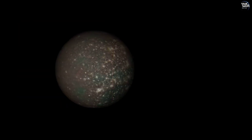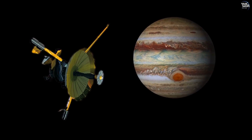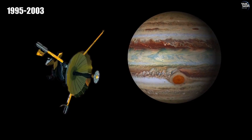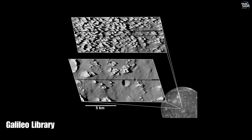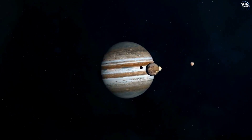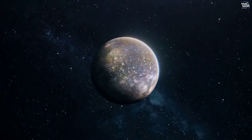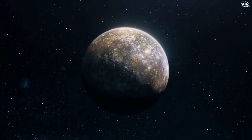The exploration of Callisto has been greatly enhanced by spacecraft missions. NASA's Galileo spacecraft, which orbited Jupiter from 1995 to 2003, provided detailed images and data about Callisto's surface and internal composition. The Juno mission, currently studying Jupiter, has also contributed valuable information about Callisto's environment and its interaction with Jupiter's magnetosphere. Future missions to Callisto are on the horizon, including the European Space Agency's Jupiter Icy Moons Explorer, JUICE.